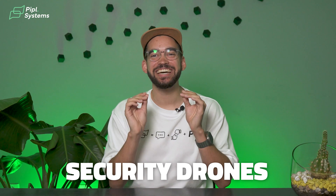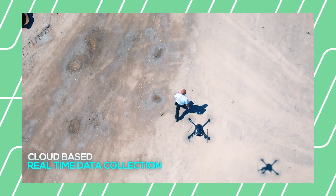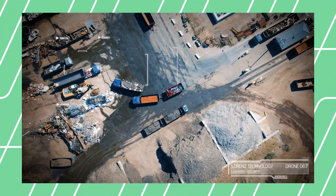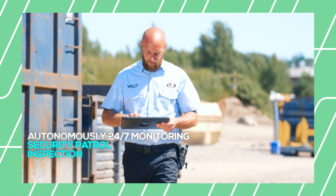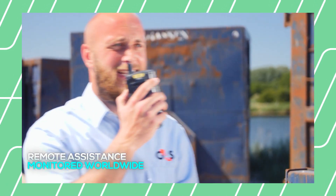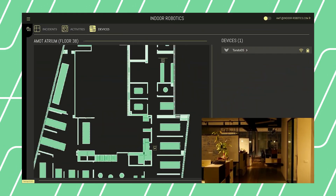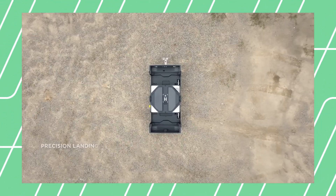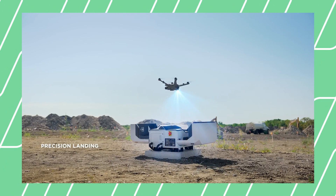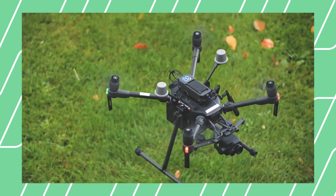Security drones — yes, drones! Whether indoor or outdoor, they can fly automatically or under security control, patrolling the premises with smart analysis. They have predefined routes with a live video feed to the monitoring station and people detection capabilities, which can be really helpful in large facilities if someone needs assistance. The drone, being up in the air, has a wider view than someone walking each aisle. When the drone has done its job, it will return by itself to its charging station and silently wait for its next shift.